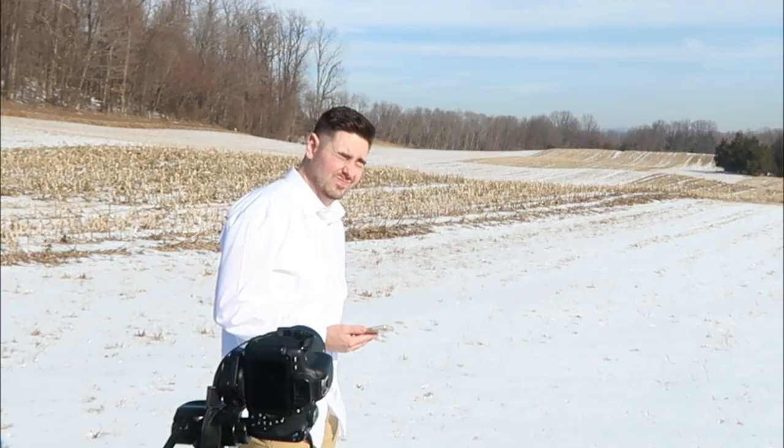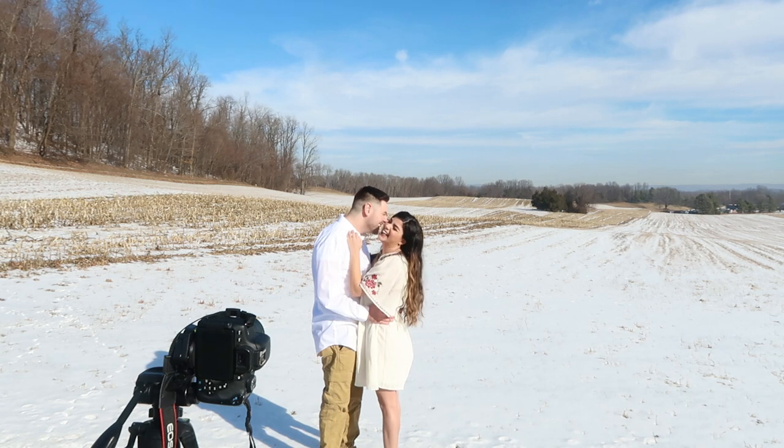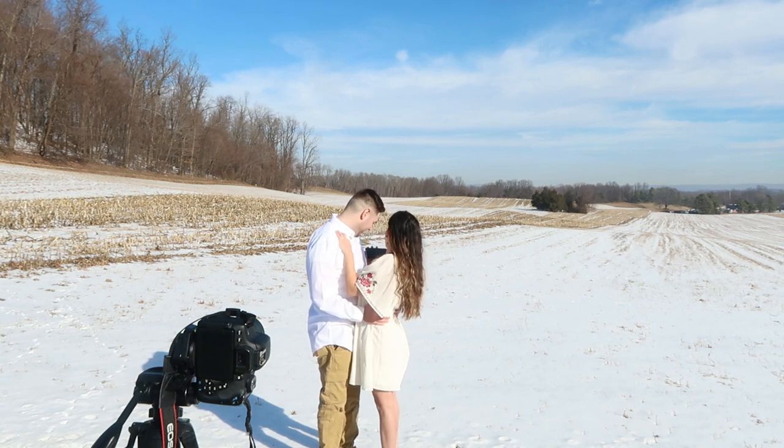Hey guys, so we are on the way to do our first photo for this challenge — I'm really excited. It is basically just like this couple; I'm pretty sure they're in a field or something like that. This is the photo we're going to try to recreate, so I'll see you guys when we get there. My hand goes here — see? When your hand goes like... it's a little hard because I'm short.